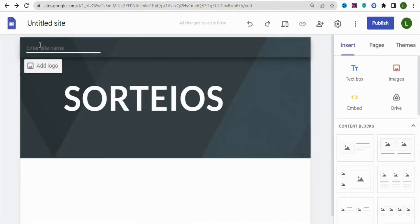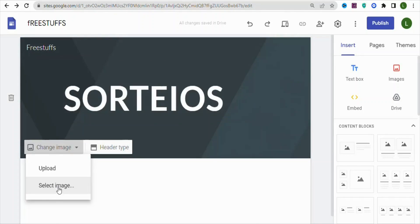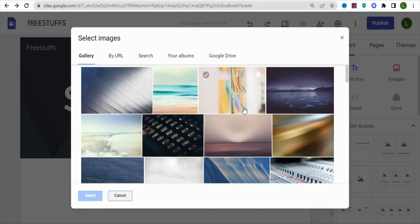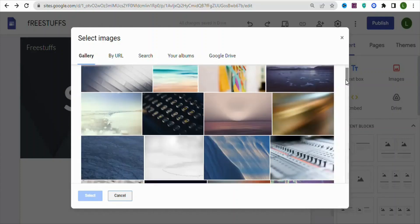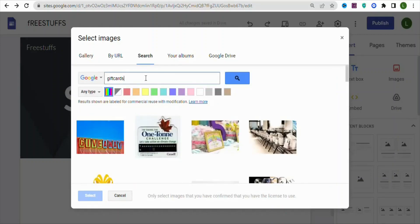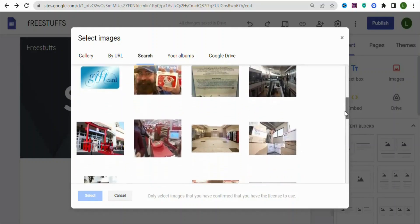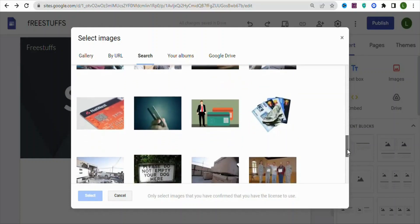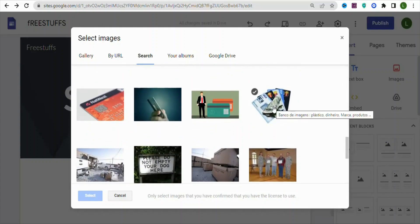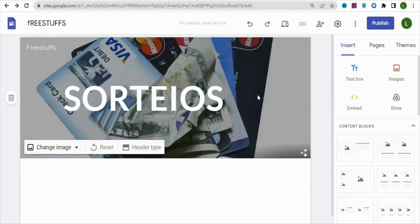Once you have your page title, give a name to your site. Then add an image to the background — click on Change Image, then Select Image. Search for 'gift cards' to find an image related to the offer. Select any image you like and click Select to upload it as your background image.